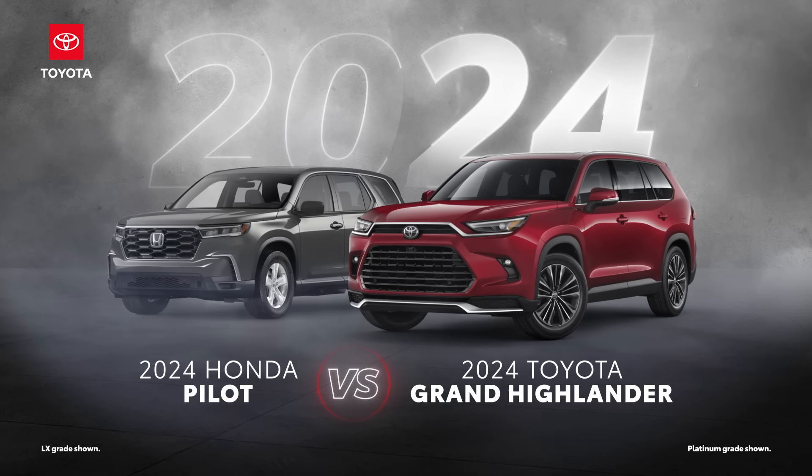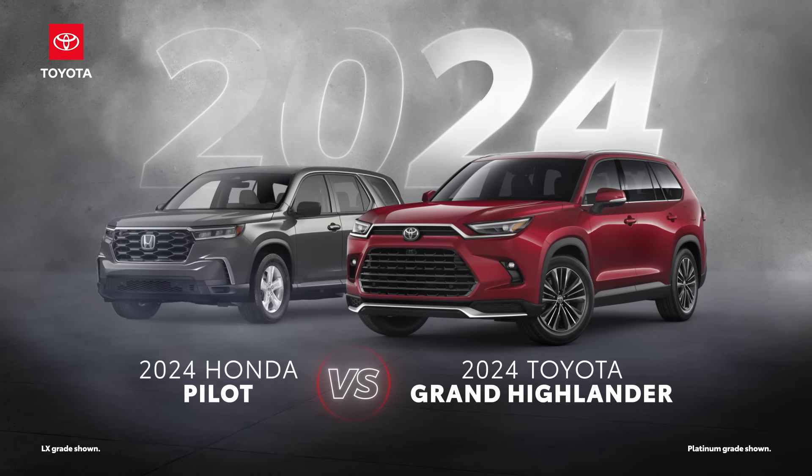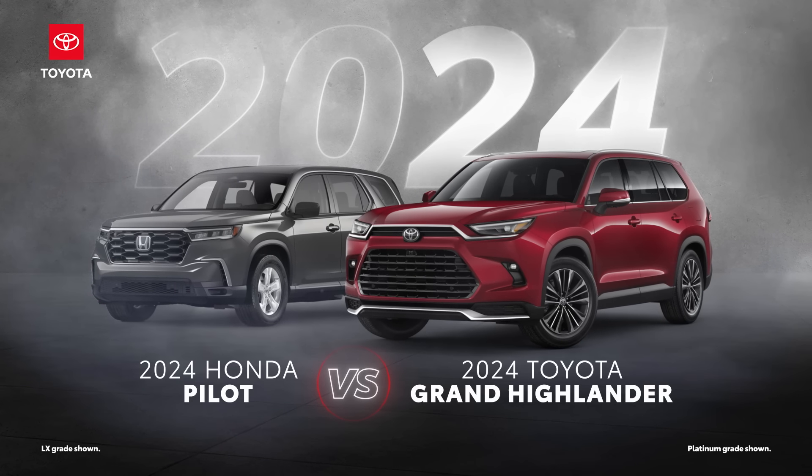The 2024 Toyota Grand Highlander versus the 2024 Honda Pilot. Let's learn a bit more about these midsize SUVs.